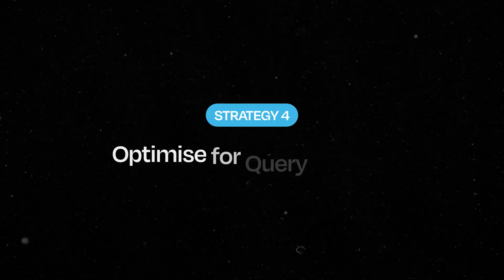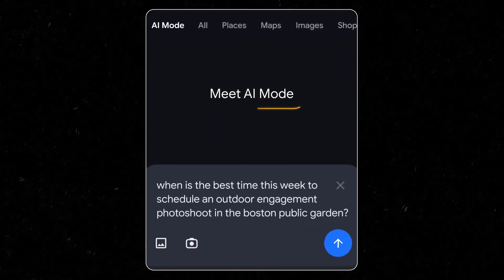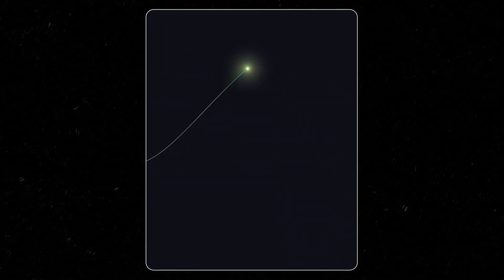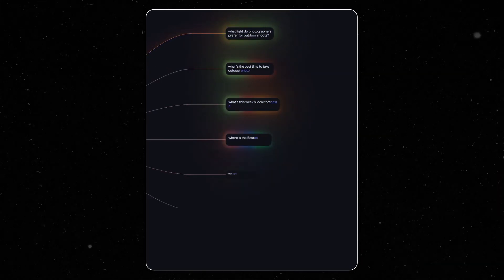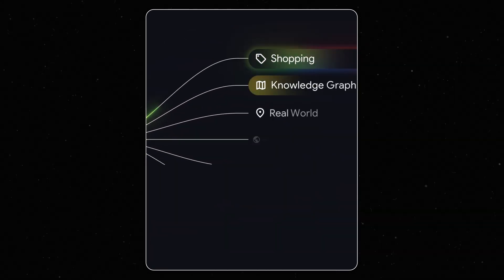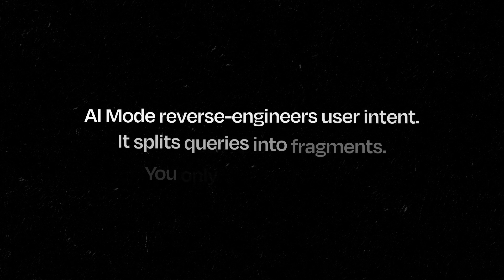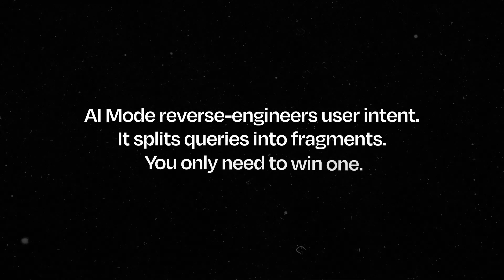Strategy four: optimize for query fanout. Behind every user query in AI mode, Google is quietly running a dozen sub-queries — fragmenting the intent, chasing down precision and stitching together the answer from multiple sources. This means you don't win the whole question, you just need to be the best part of one tiny part of it. That concept is called query fanout. AI mode reverse engineers user intent, splits queries into fragments, so you just need to win one.